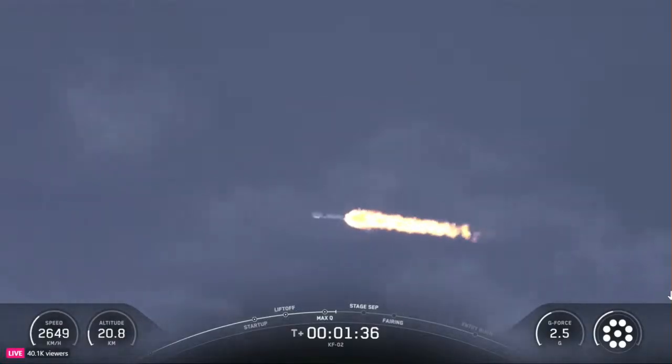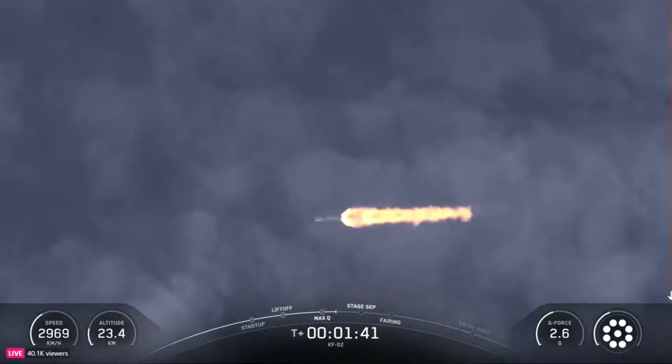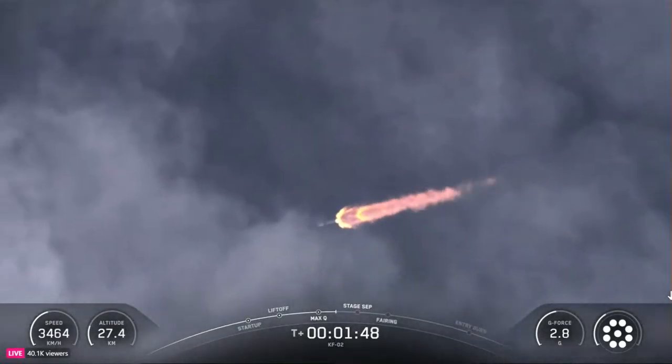The rocket typically needs to go 17,500 miles per hour horizontally in order to avoid being pulled back down to Earth and get into orbit. You can keep an eye on the first stage telemetry at the bottom of your screen.